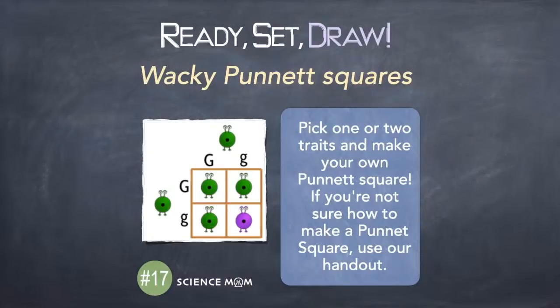Our engineering challenge for today is to make a model of DNA — you can use the printout on Patreon for the molecular structure, or follow Math Dad's example with an edible model using licorice and marshmallows. There's even a link to an origami DNA model online. Tomorrow's art prompt is wacky Punnett squares. We might do a whole week of genetics — we'll put a poll on Patreon to see what people want to cover next.